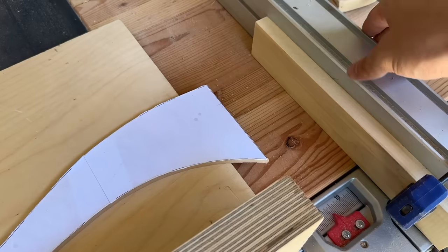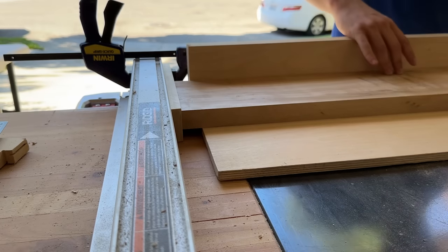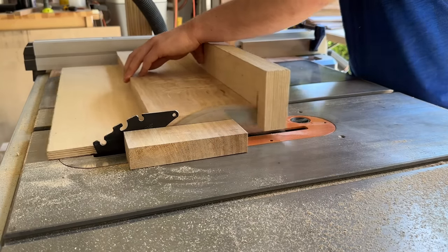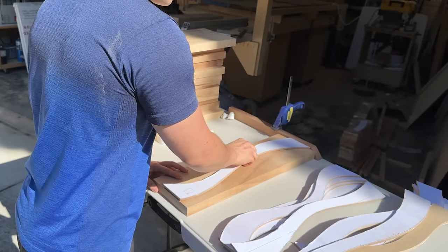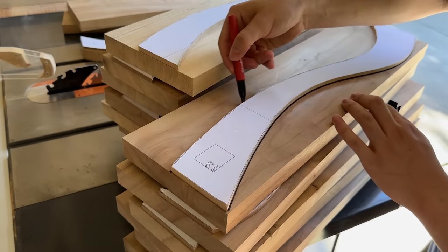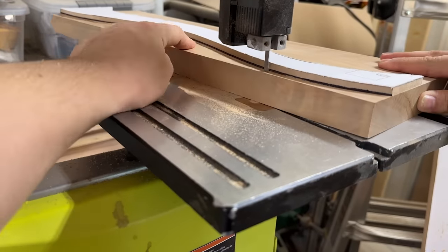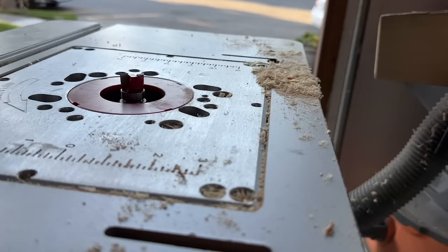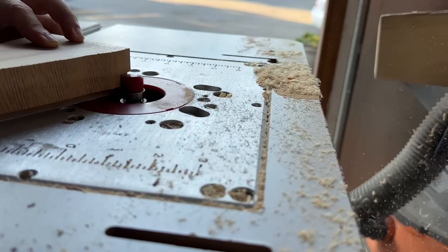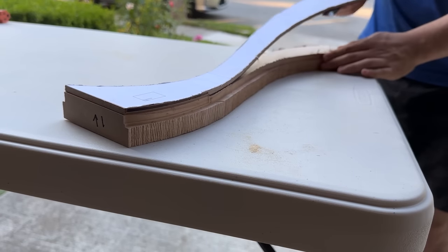Here you can see just how streamlined the process becomes using templates. First, I align the template to the top and bottom edges, which I just squared up, and stick it on with double-sided tape. I then use a black marker to trace out the shape — which makes the next step, cutting the outline on the bandsaw, easier since I have a clear line to follow. I can then bring it over to the router table and copy the shape with the templating bit, running it through a few times taking shallow passes. Pop the template off and flush trim the rest of the material off to reveal a perfect part.